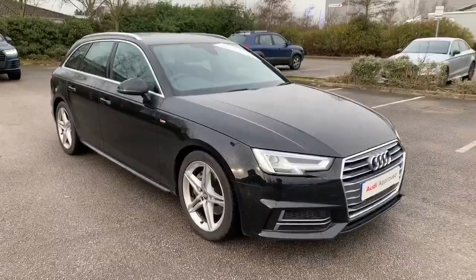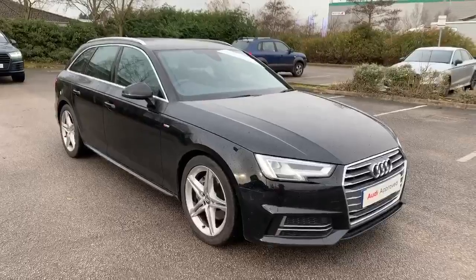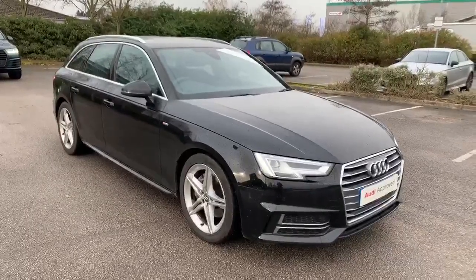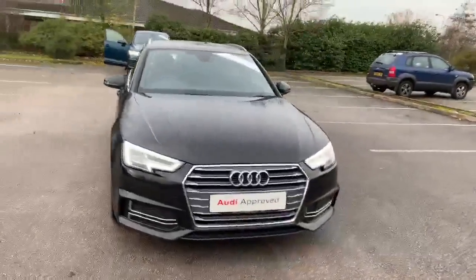Hello there and welcome to Stafford Audi. I'm just going to show you around this Audi approved used vehicle. So here we have an Audi A4 Avant. This vehicle is an S-line model finished in a beautiful Mythos black.